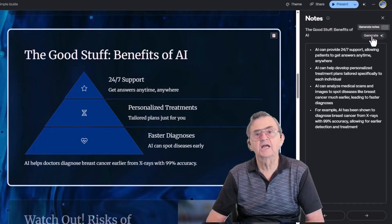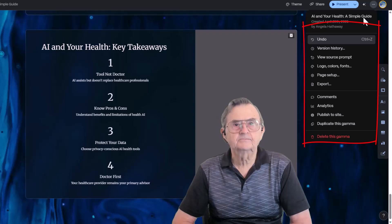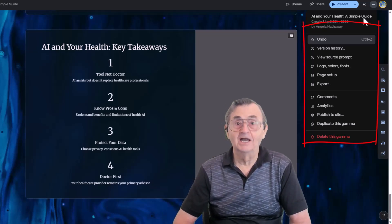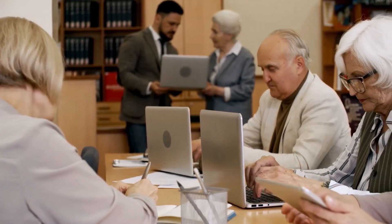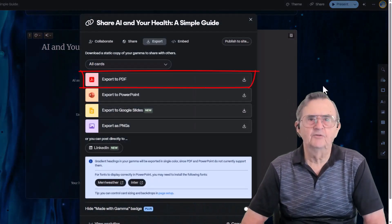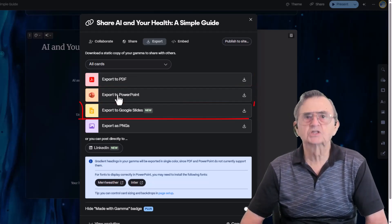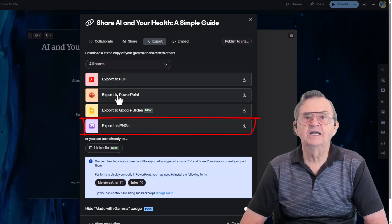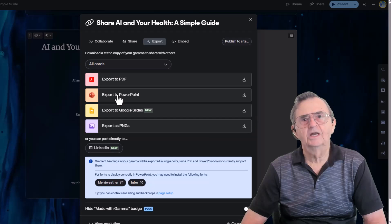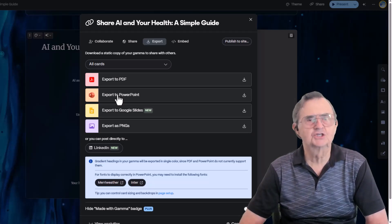Once you're satisfied with the speaker notes and the presentation, click on the three dots in the top left menu bar to find the other options. You've created it, polished it, and now it's time to share it with the world — or just your Tuesday lunch and learn group. Gamma gives you all the export options: PDF for printing or easy sharing, PowerPoint if you're sticking with the classics, Google Slides, and PNGs if you want each slide as an image. Wherever your audience lives, Gamma can meet them there. No tech drama, just smooth delivery.